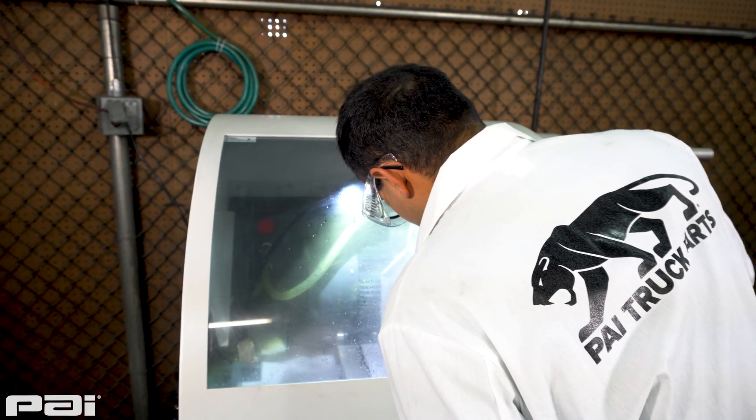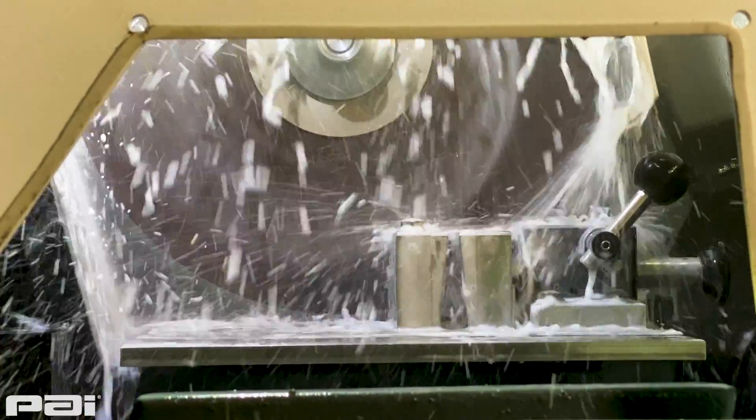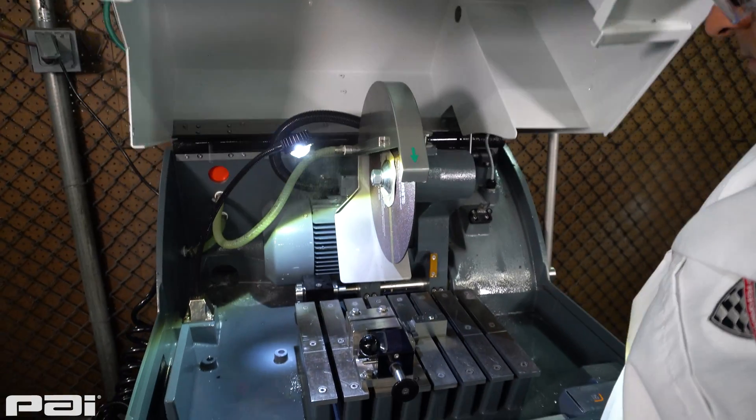My name is Tarun Sikri. I am the lead metallurgical engineer here at PAI. I am involved with product development, investigating customer complaints, and quality control.